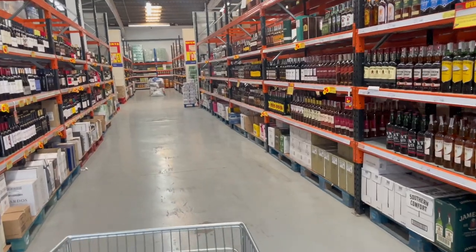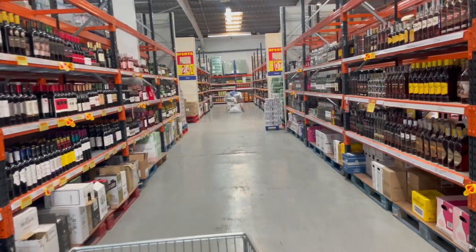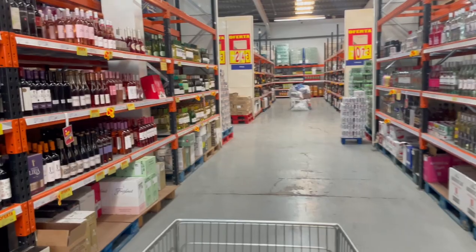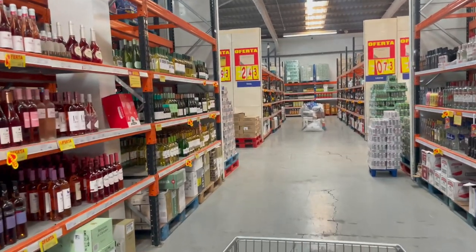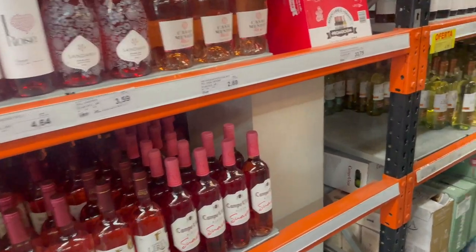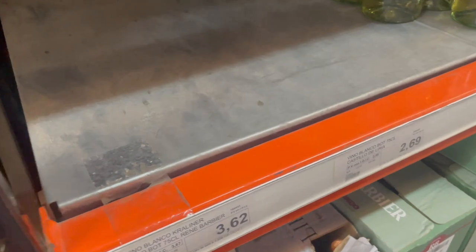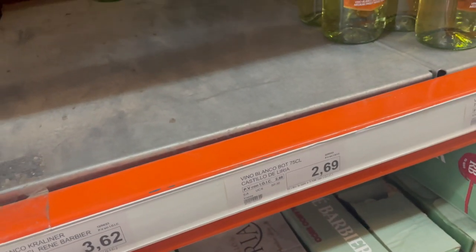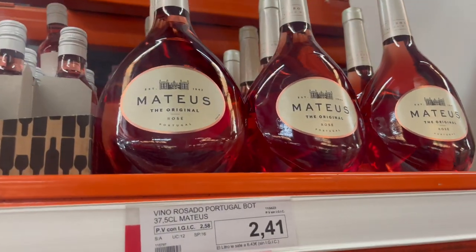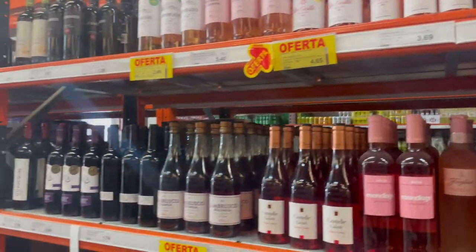The other shop we went into was really expensive and there really wasn't very much choice at all, it was just like a tiny little convenience store really. But in this one we have got choice galore. The prices of the wine here are just crazy — that's the one we liked. Look at the price, $2.69 and it's actually alright, it's not bad at all. My dad likes this rosé, €2.41. No wonder we're drunk all the time!